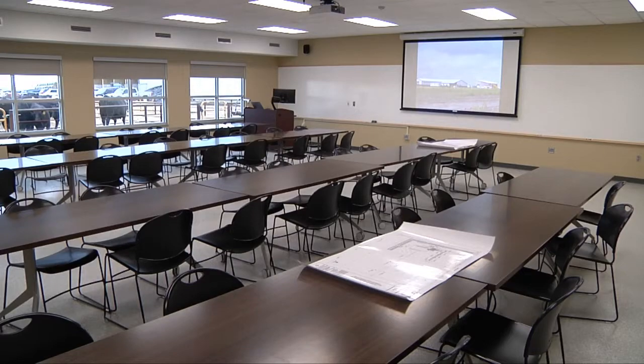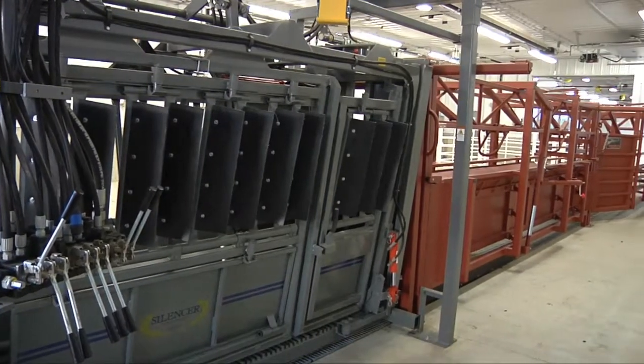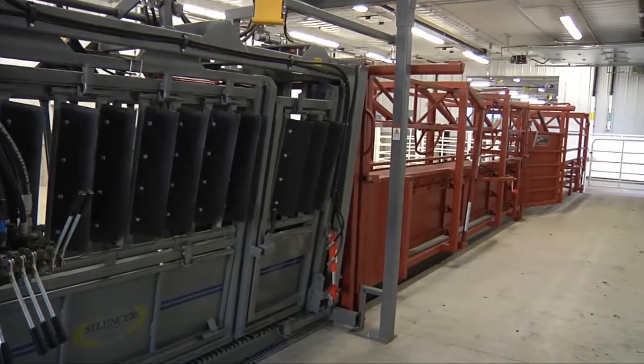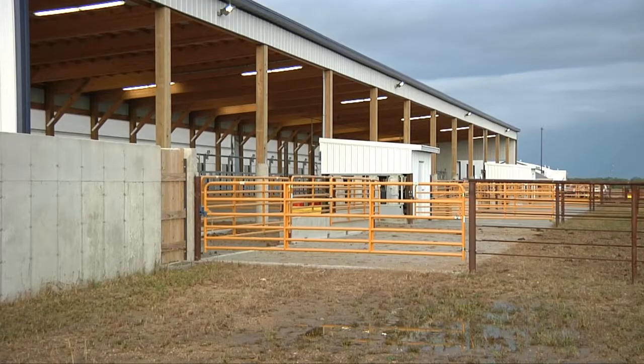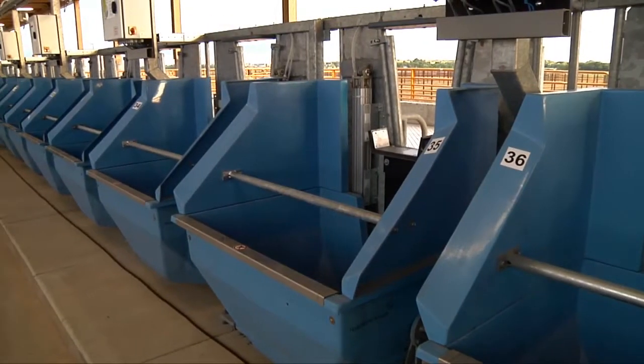It features an 80-seat classroom for training students, and the calving and working areas allow industry instruction on animal care and low-stress handling. We have a bud box with a two-into-one alley into a very nice $28,000 silencer hydraulic chute. The Monteslope barn has water intake monitoring and 48 electronic feed bunks for nutrition research.